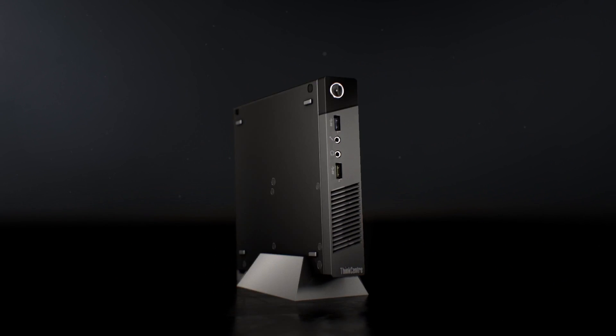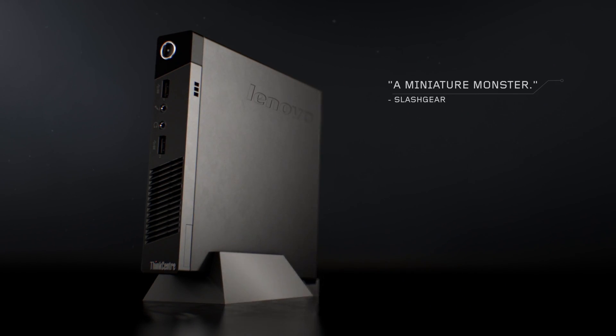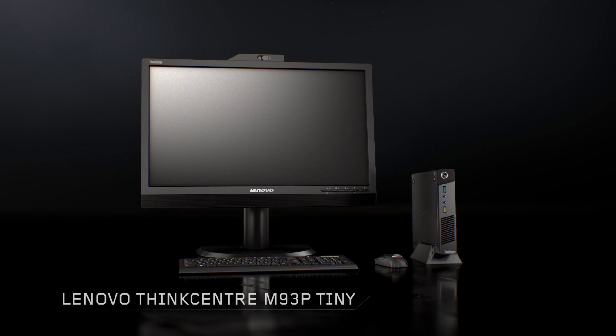The Tiny is an impressive piece of engineering. You'll see the power it packs into this compact form factor is extraordinary. Innovative, intelligent, and inspiring — that's the new Lenovo ThinkCenter M93P Tiny.